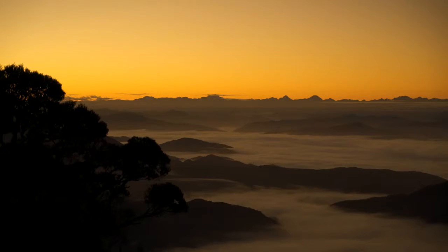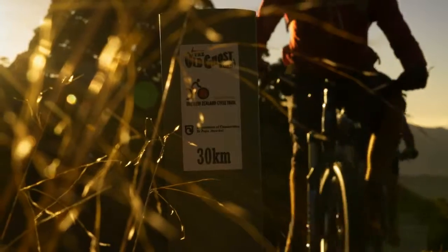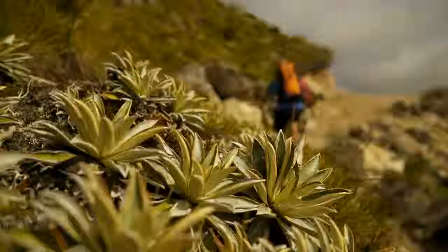A true wilderness escape, mobile phone coverage is limited on the Old Ghost Road. Each leg of your trip should be planned thoroughly based on distance, stamina, provisions, and weather conditions.